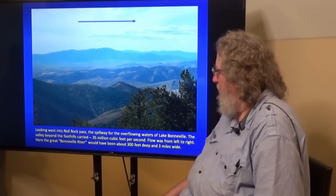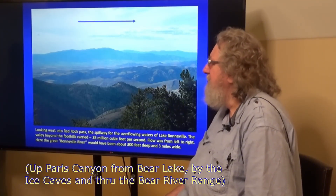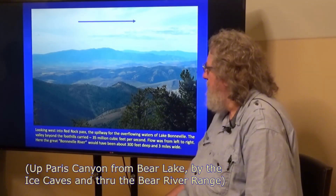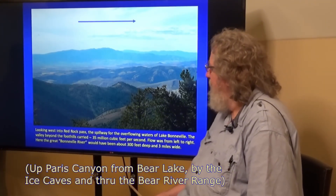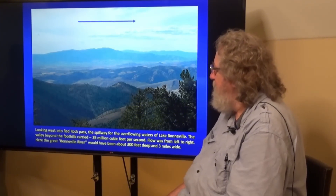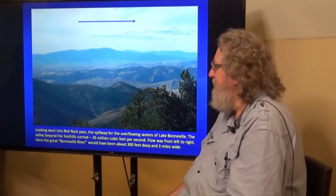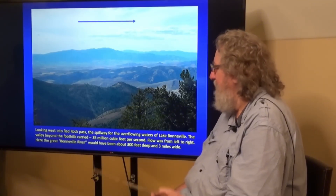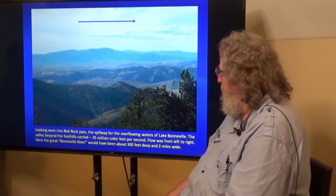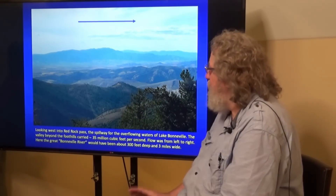This is looking west over Red Rock Pass from the mountain range to the east — a hairy, scary narrow road with a big drop-off to get this shot. The water flow here is from left to right, south to north. The estimates of peak discharge for the Bonneville Flood were about 30 to 32 million cubic feet per second, but revisions have placed it as high as 41 million; taking the middle, about 35 million cubic feet per second. The Bonneville River here would have been about 300 feet deep and three miles wide — a very impressive, short-lived catastrophic event.